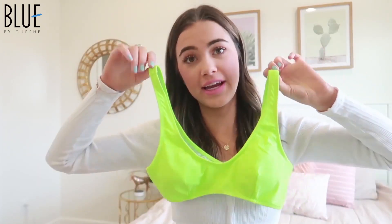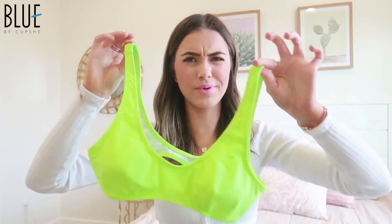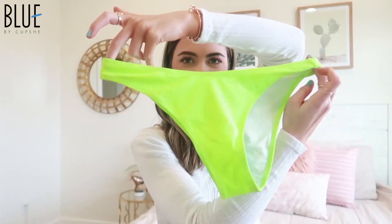This next swimsuit is neon green and I'm so excited because I feel like neon colors are trending right now. This is the neon green solid bikini. Here's the top — it's just like a sports bra kind of top, super cute — and then here are the bottoms. This is the front, this is the back; they kind of go up a little bit on the sides but not super high. I think this one is going to be so cute — I can just imagine taking pictures in this one on the beach and just standing out.